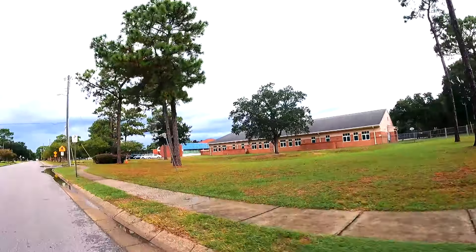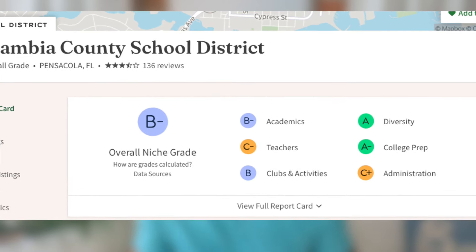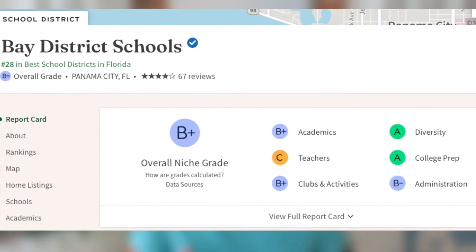Pensacola's schools are mostly Escambia County schools, which rank as the lowest in the area compared to Santa Rosa County and Okaloosa County when looking at Niche.com. Panama City has Bay District Schools. However, if we go deeper into Niche.com, Escambia County actually comes in at a B minus and Bay District comes in at a B plus — so it's not that big of a difference.